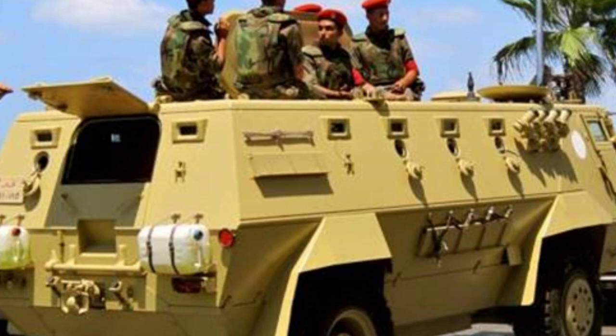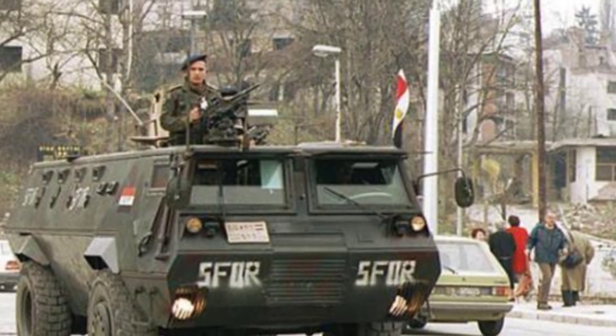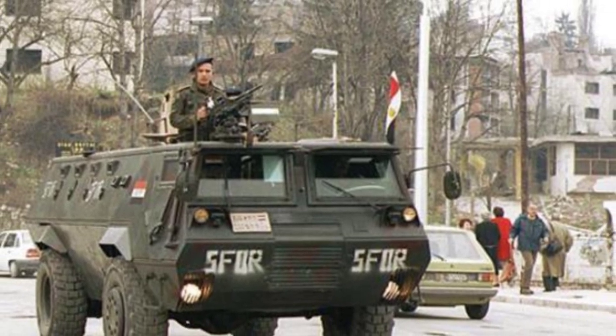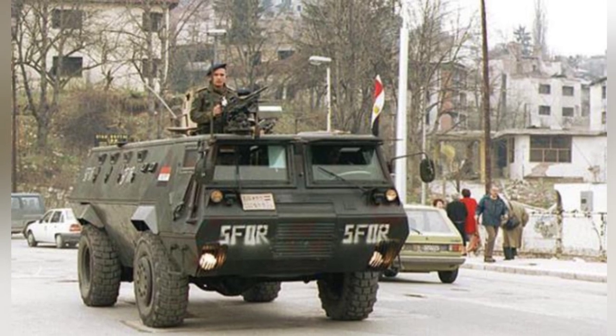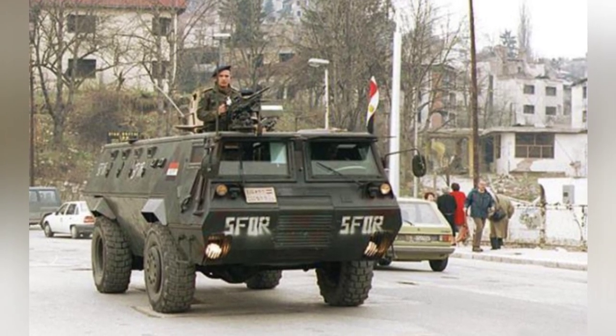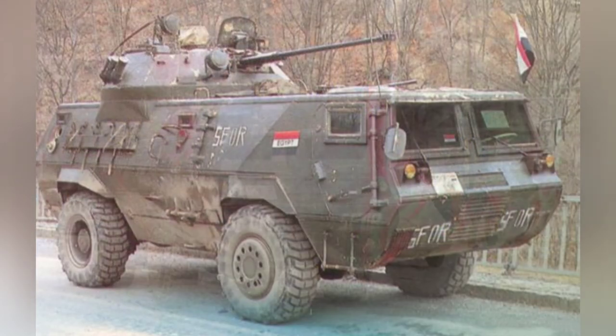The driver and vehicle commander sit side by side in the front, with the driver on the left. The driver has an independent daytime periscope and can also switch to night vision equipment. There is an independent rear-opening hatch above the vehicle commander, which can be used to install a machine gun mount externally.